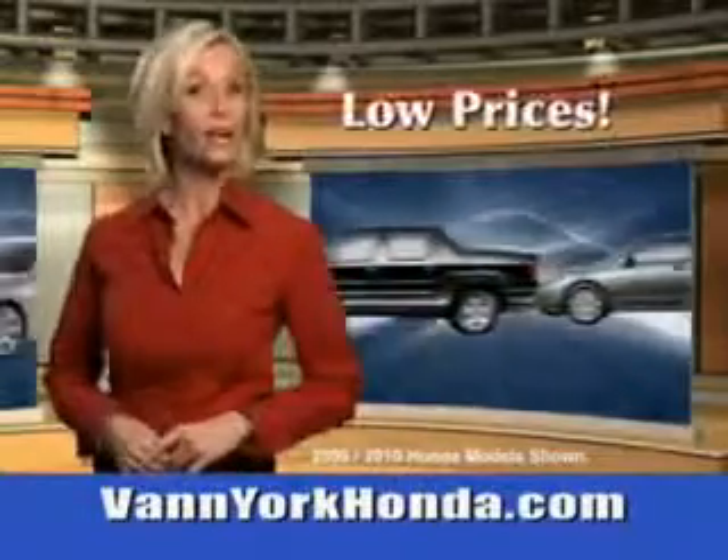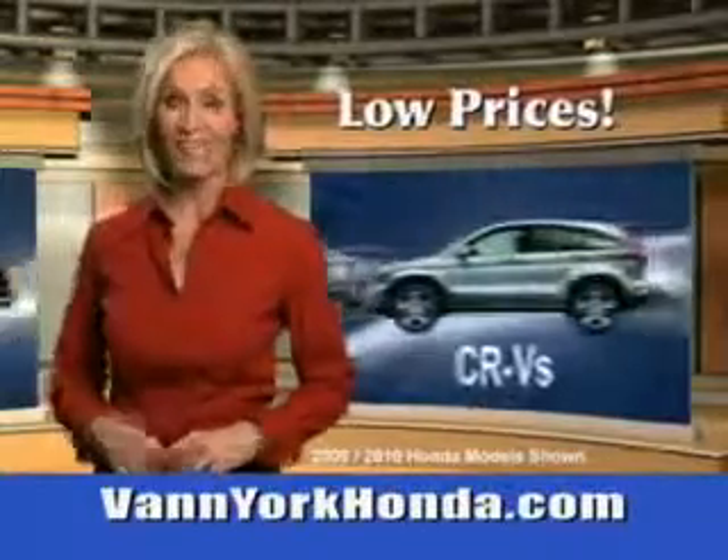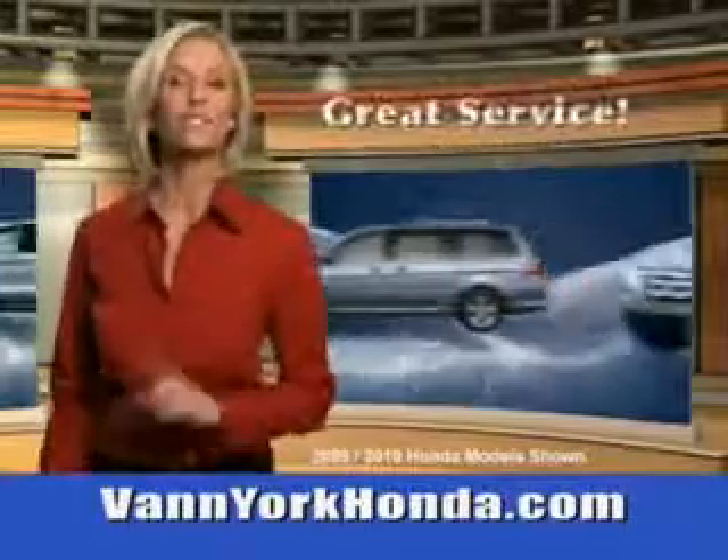See us at Van York Auto Mall today. Van York Honda at the Auto Mall — low prices on new and certified Hondas. Great selection, great service, and more for your trade.